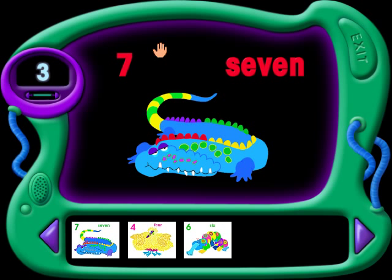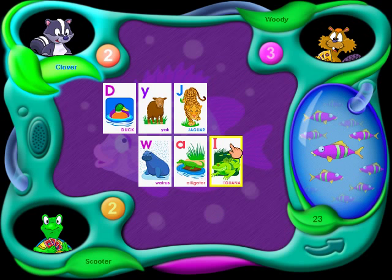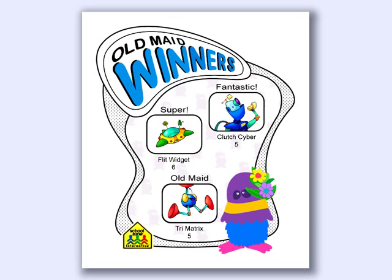I see seven sharp teeth in its mouth. Can you find more? Whether they play alone or with their friends, kids will spend hours playing Go Fish and Old Maid, having fun and building important reading and math skills.